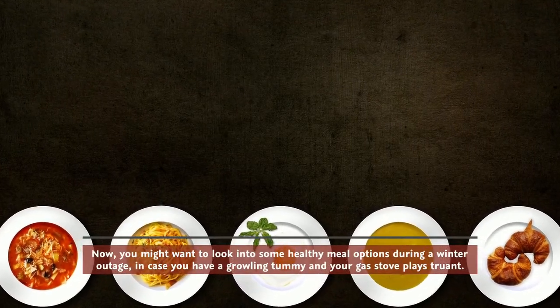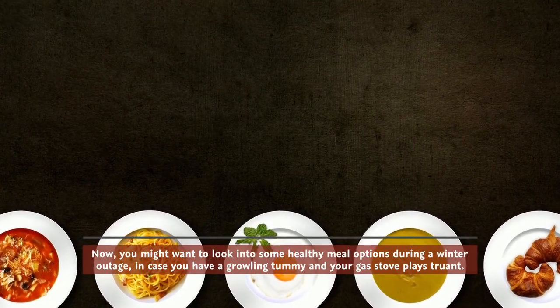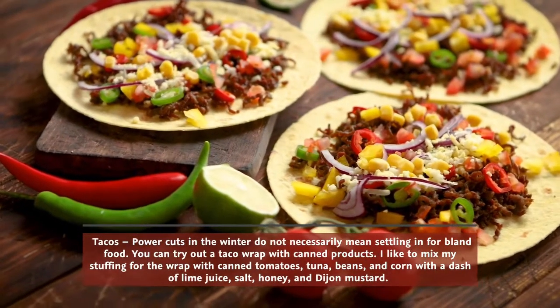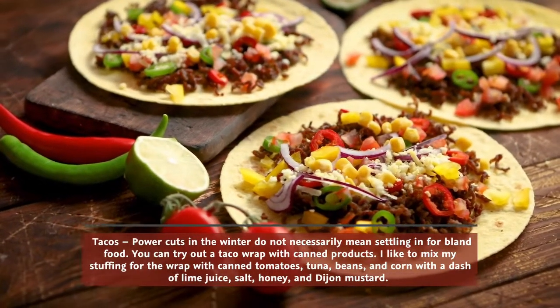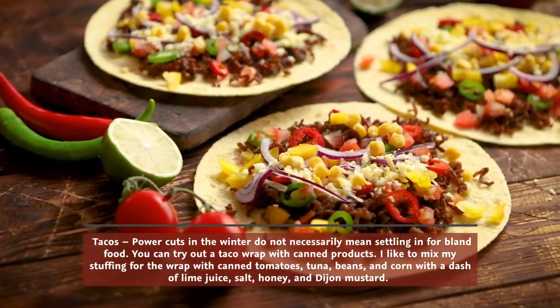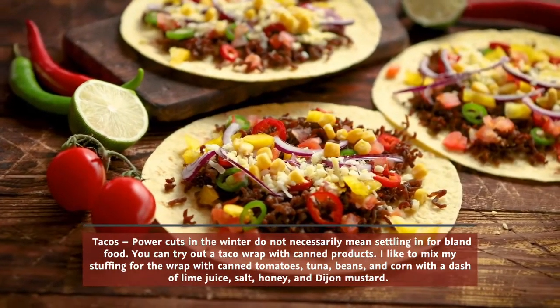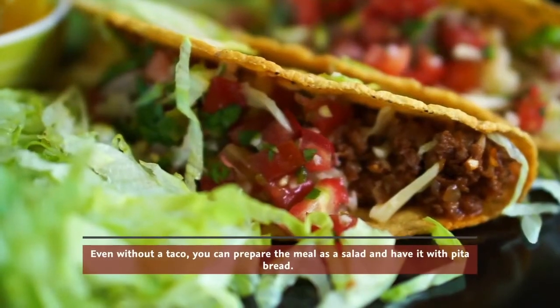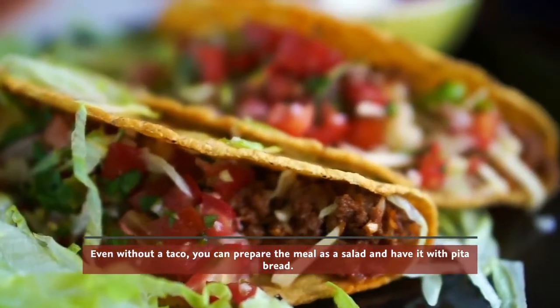You might want to look into some healthy meal options during a winter outage in case you have a growling tummy and your gas stove plays truant. Power cuts in the winter don't necessarily mean settling for bland food — you can try out a taco wrap with canned products. I like to mix my stuffing with canned tomatoes, tuna, beans, and corn with a dash of lime juice, salt, honey, and Dijon mustard. Even without a taco, you can prepare it as a salad and have it with pita bread.